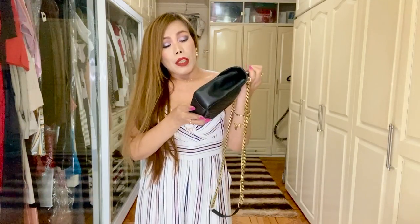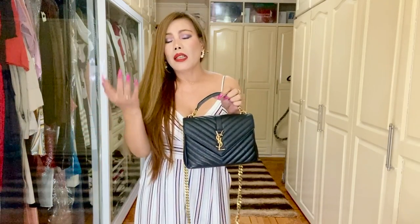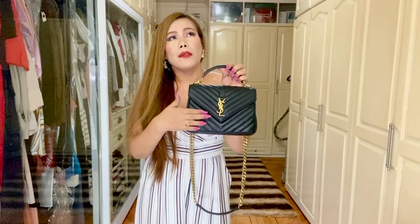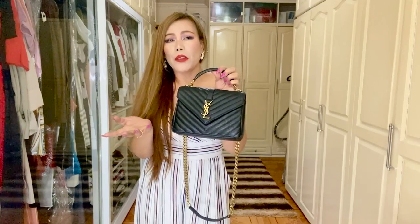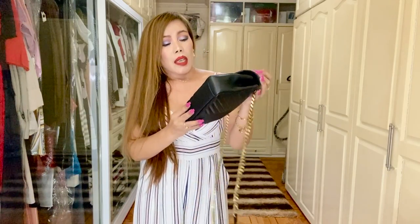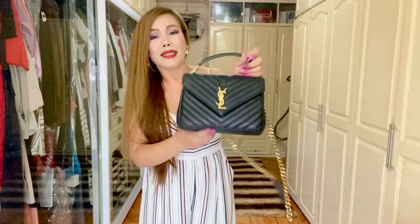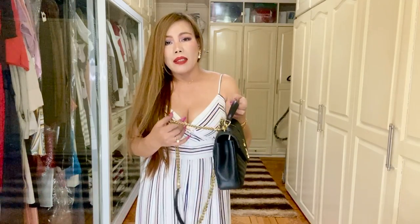Both are made of calfskin, but the Lulu is very soft and shiny, and I was afraid of cracking. That's just my opinion. Whereas this one is a little bit grainy or pebbled. Like I said, I'm going to make a full review of this bag in the future. Now it's time to show you some mod shots.